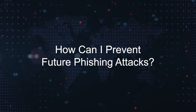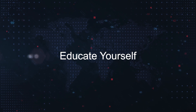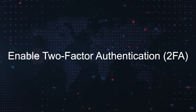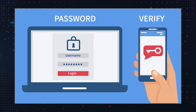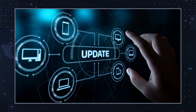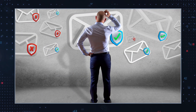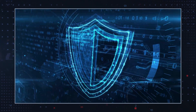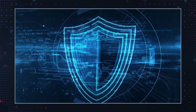How can I prevent future phishing attacks? Educate yourself — stay informed about the latest phishing tactics. Enable two-factor authentication (2FA) to add an extra layer of security to your accounts. Use updated security software — ensure your anti-virus and anti-malware programs are up to date. Be cautious with emails — avoid clicking on links or downloading attachments from unknown sources. By following these guidelines and remaining vigilant, you can significantly reduce the risk of falling victim to phishing scams like the one associated with HubSync.Dev.